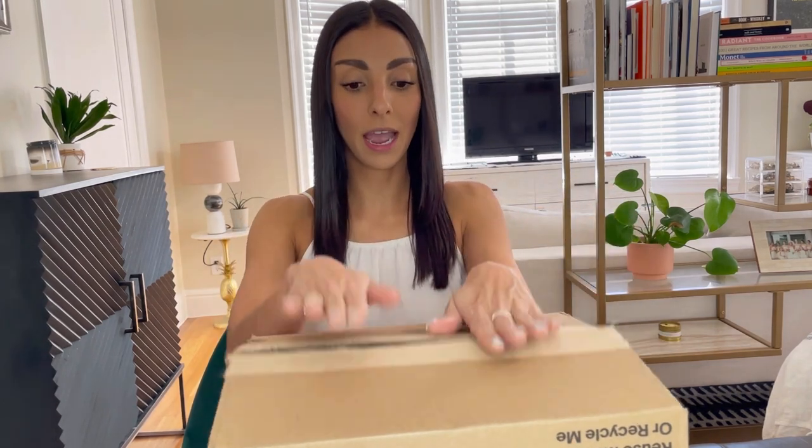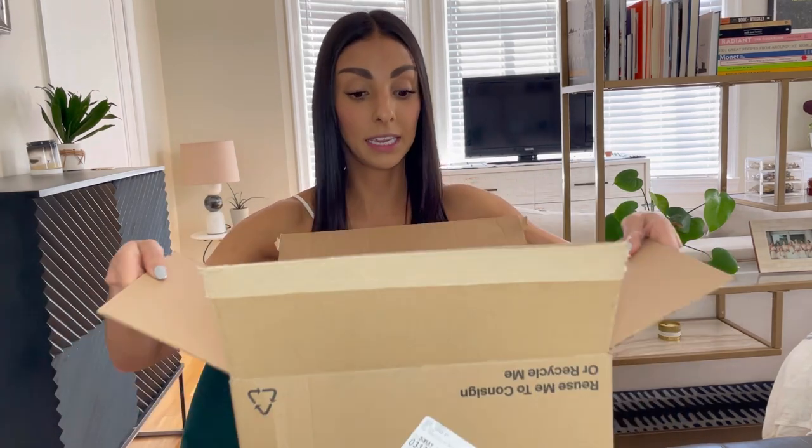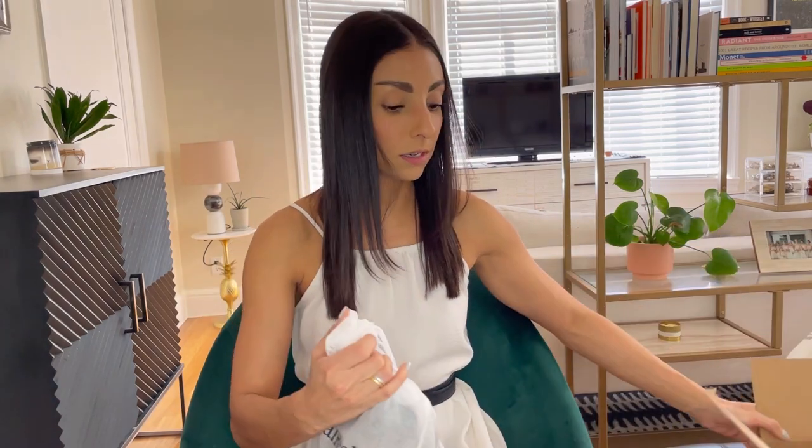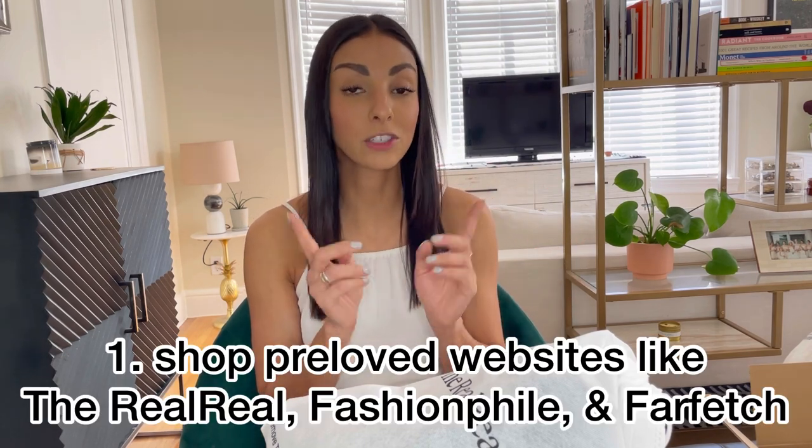So today I received a delivery of my long-awaited — just kidding, it's been a couple days — Manolo Blahniks that I ordered online for an amazing price. I mean, I can't believe how cheap they were. And the reason they were so cheap is because I got them from The RealReal. That is one of my top tips: shopping pre-loved sites like The RealReal, Farfetch, and Fashionphile.